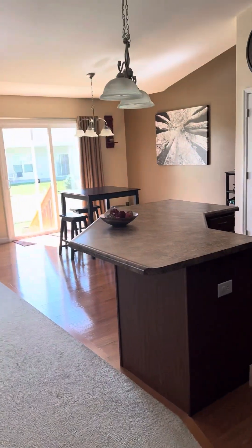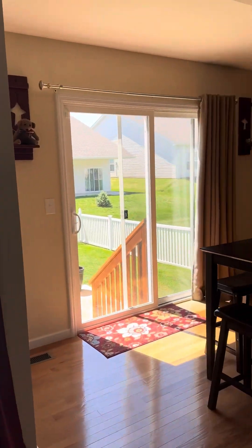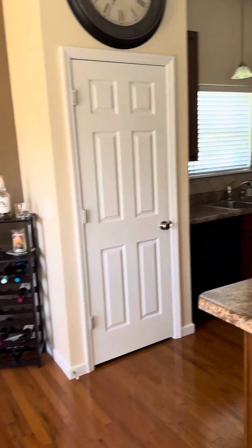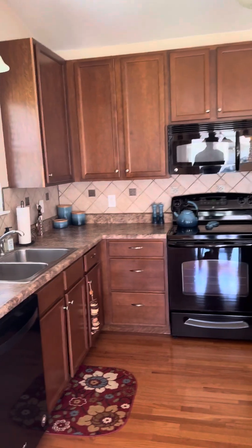Coming into the main living area, we have the vaulted ceilings, stairs going down to the basement, a gas fireplace, and very much an open-concept center island. Love the setup of the kitchen — 48-inch cabinets and black appliances.